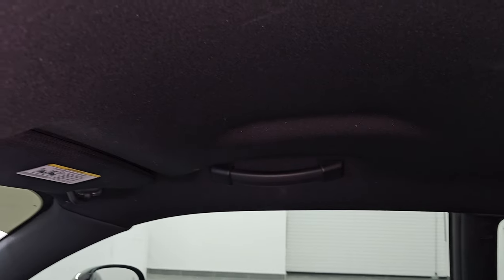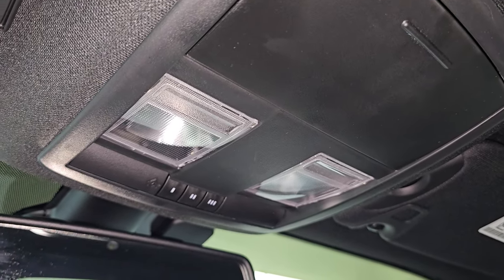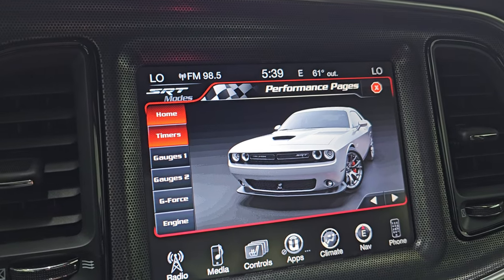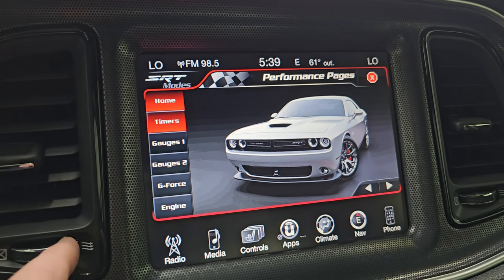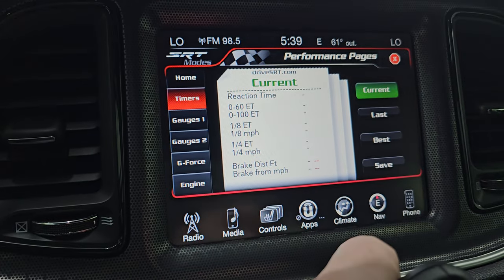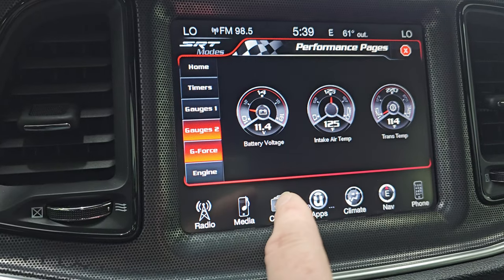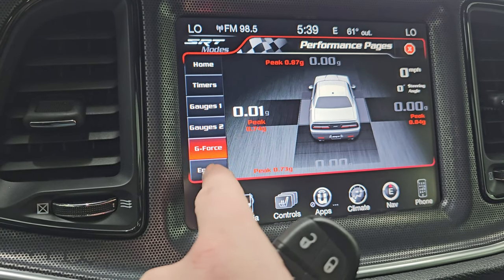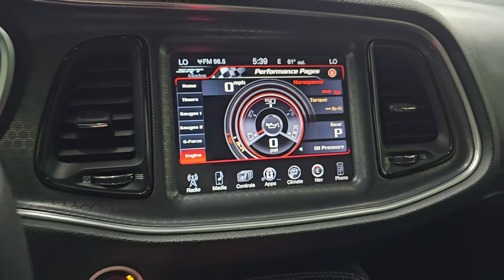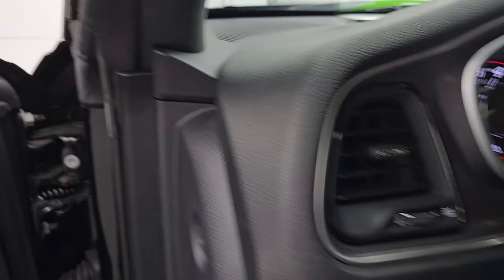The headliner is in really nice shape as well — no rips or tears. You do get map lights, HomeLink buttons for your garage door, security systems, and lighting systems, and an assist and 911 button in the mirror. Let's check out these performance pages. You get timers on here — zero to 60, zero to 100, eighth mile, quarter mile — as well as gauges for g-force and engine data. So obviously the engine is off right now, but once we start it up, you'll be able to check that out. I'm going to go start it from the back of the vehicle and then we'll take a look under the hood.